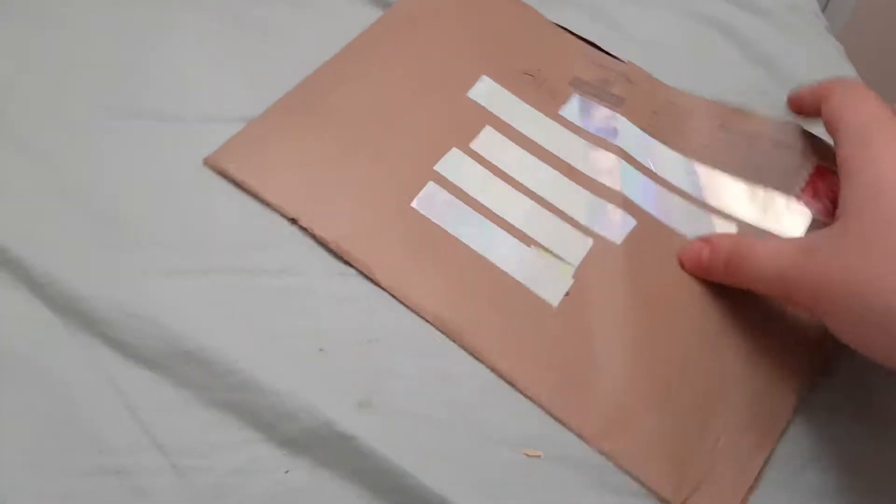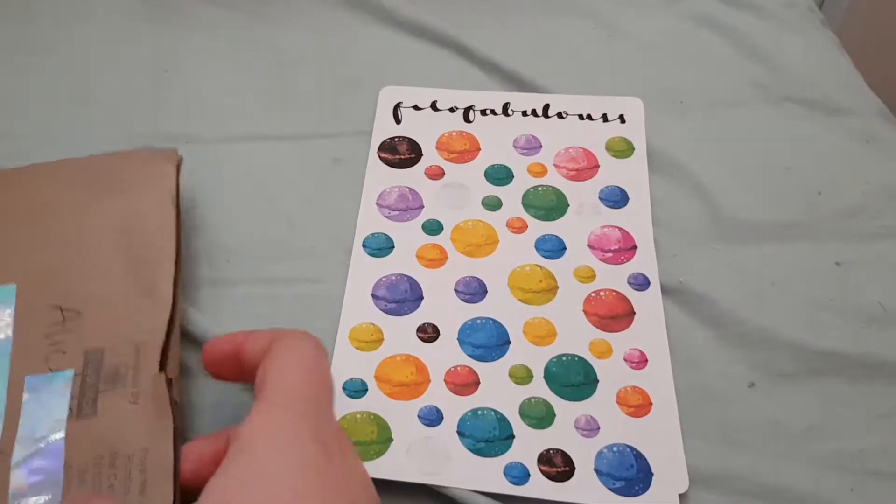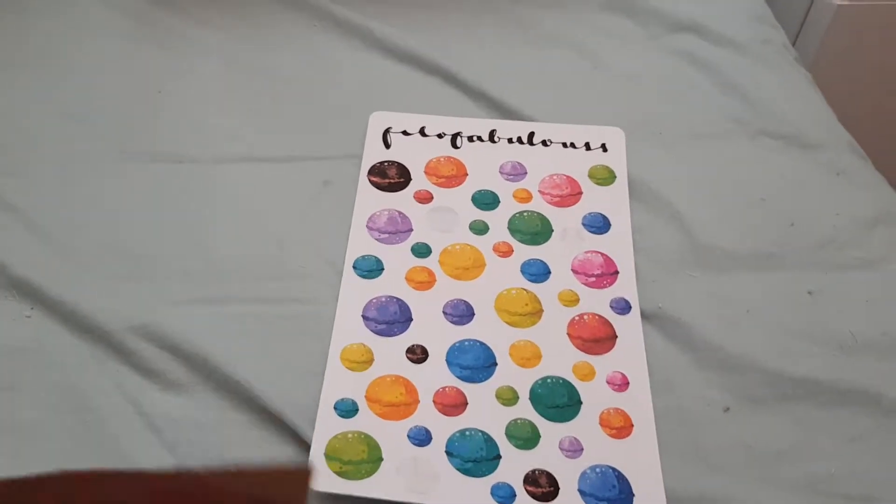Hi guys, so I have another video here. This is a D-Stash haul that I got — some planner stickers from one of the planner groups.